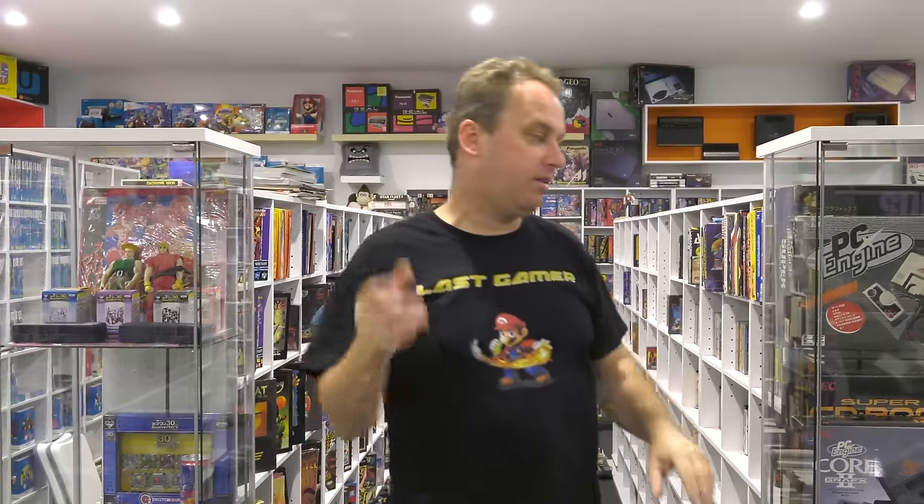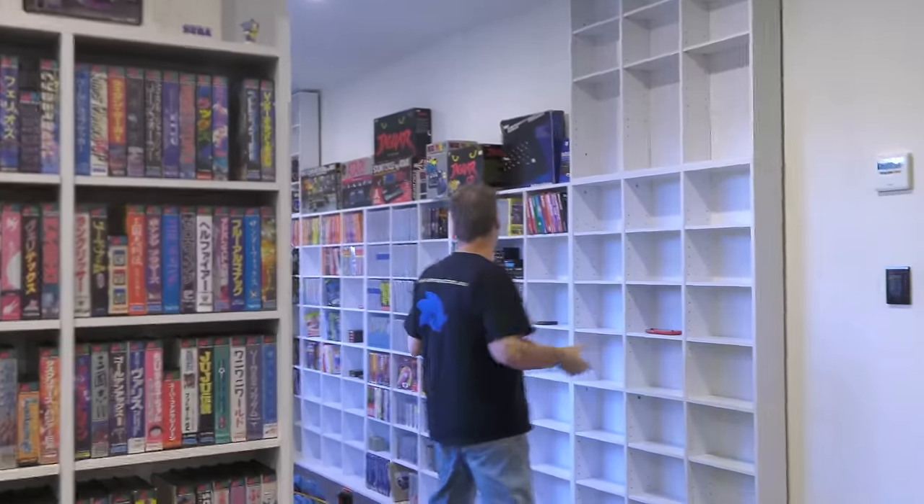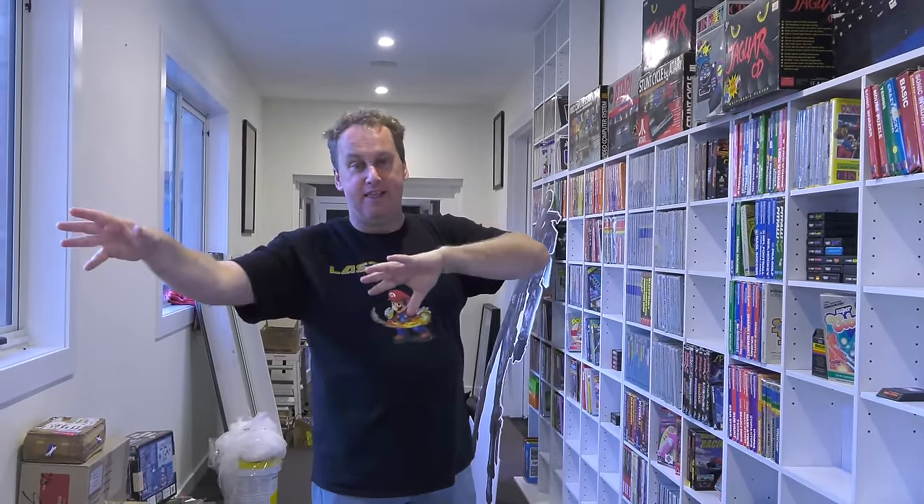The Atari stuff I've got in the hall will go in here, and there'll be so much room once all the Commodore 64, Spectrum, Amstrad, Amiga, and PC stuff is out — PC is crazy. Once all that's out, there's so much more room for consoles. Imagine this whole room will only be for consoles, with all computer content gone. My Commodore 64 alone has around 5,000 games, so getting that out brings so much more space.